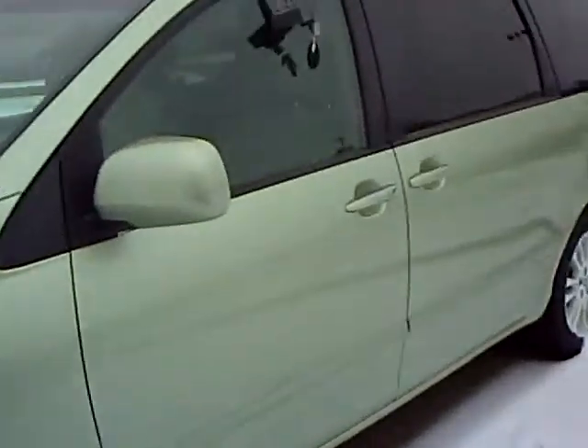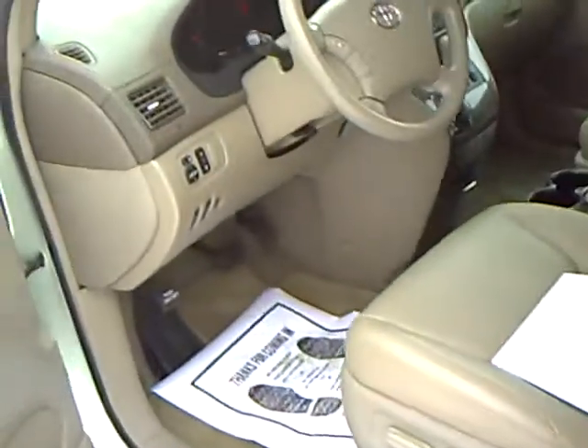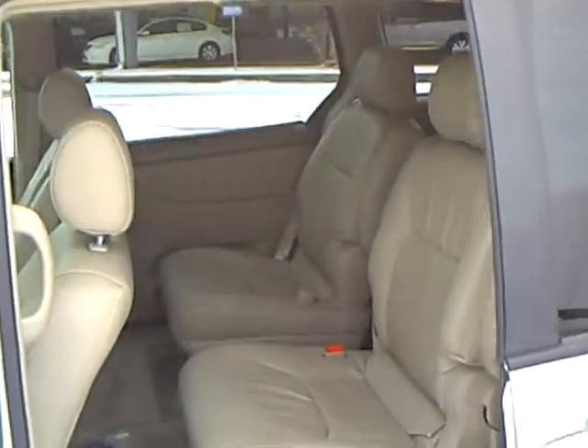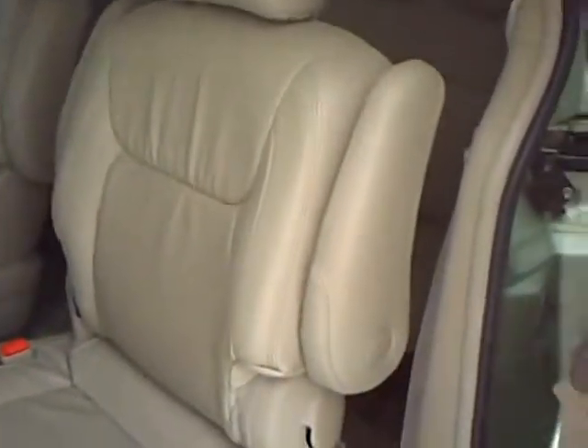It's got aluminum wheels, three power doors, leather heated seats. This is a vehicle I sold brand new from here. It's a one owner. Seven passenger seating.